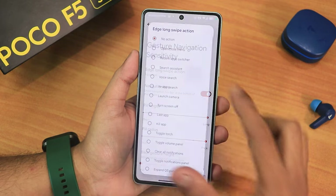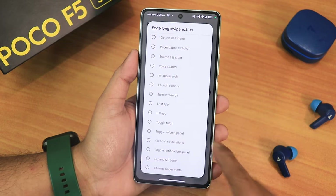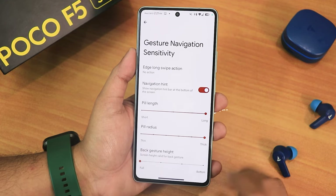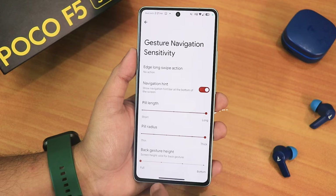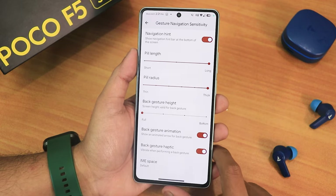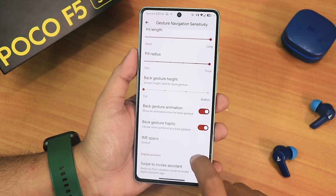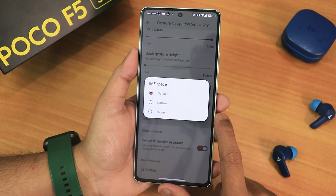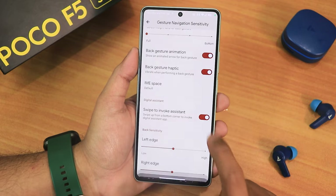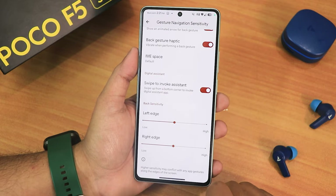We have the navigation hint, edge long swipe action, pill length and radius customization — I have customized these to the maximum and this is how long and thick it looks. We have the back gesture height, back gesture animation haptic, IME button space, and swipe to invoke assistant — that is working fine. We also have left edge and right edge customization, two-button and three-button navigation.